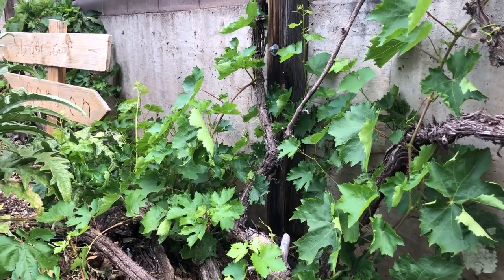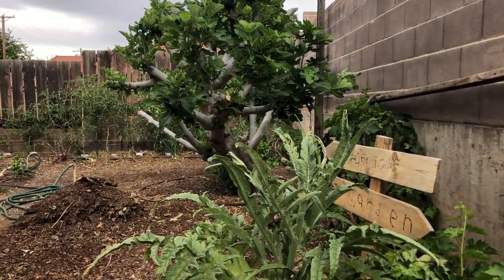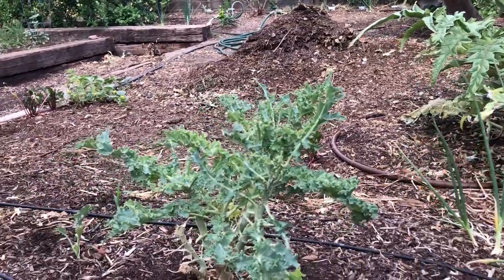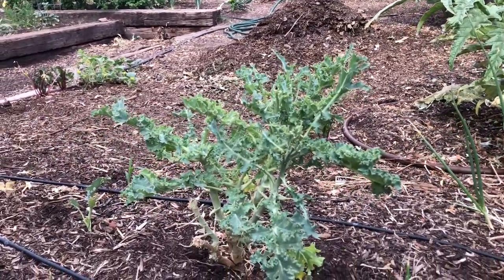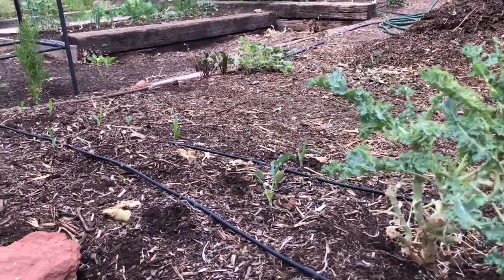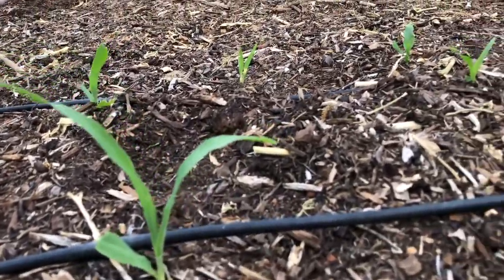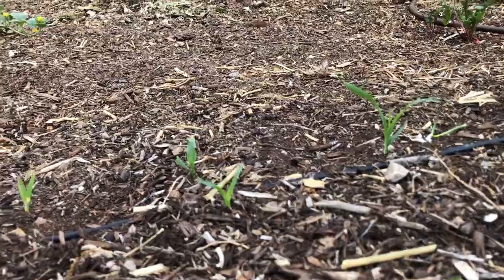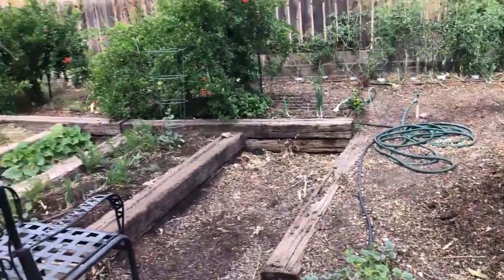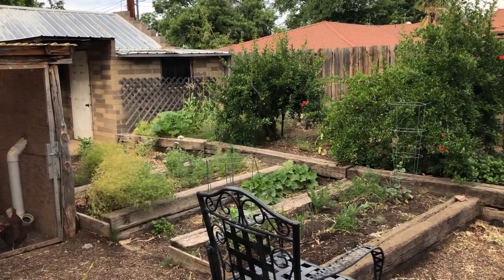The grapevine is looking happy — it has come back to life after a severe fall pruning. This kale needs to come out; we did kale over the fall in the fall garden. So we've harvested from this area and put in a little corn. This is the baby orchard corn that's growing in another part of the garden — I thought we'd try it again over here. So way over there is also the baby orchard corn.